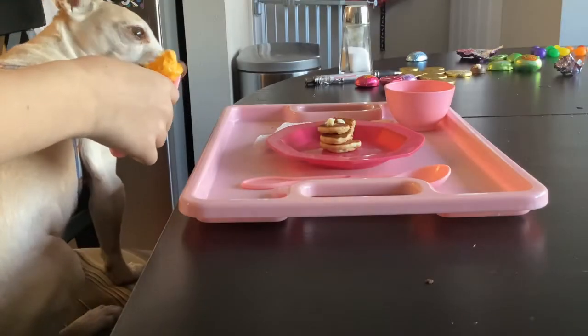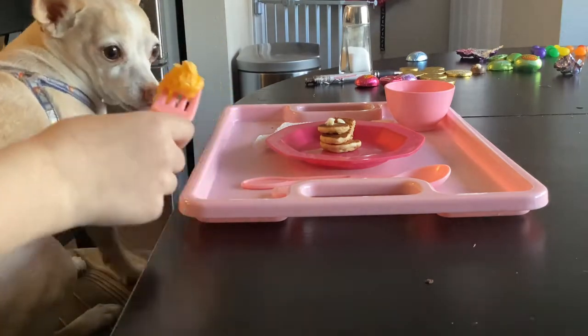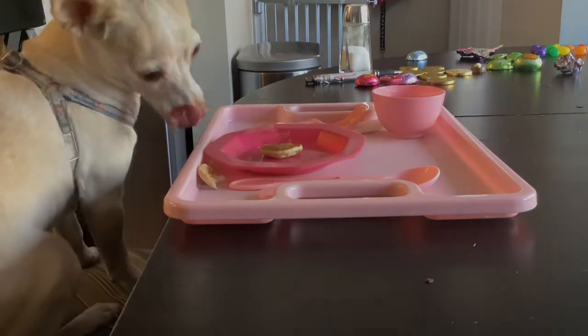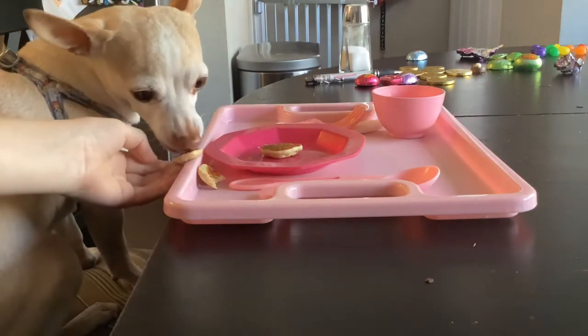Time to see how Frank likes his meal. Frank loves the scrambled eggs — understandable since they have cheese on them. He's mediocre about the toast but still eats it. But the pancakes are the star of the show, and Frank loves them.